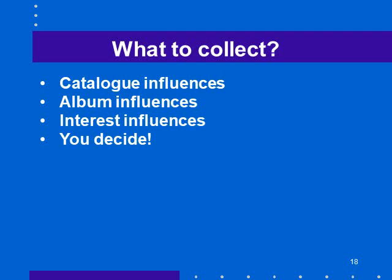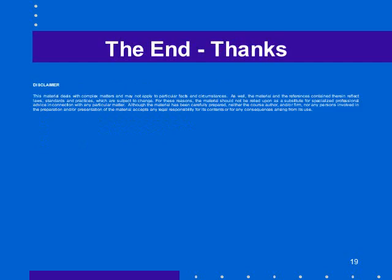So if you're a stamp collector, what do you end up collecting? The catalog influences it, and which catalog you use influences it. The album you use influences it. Your interests influence it, and what you think are interesting stamps influences it. But in the end, you decide. Thanks for listening.